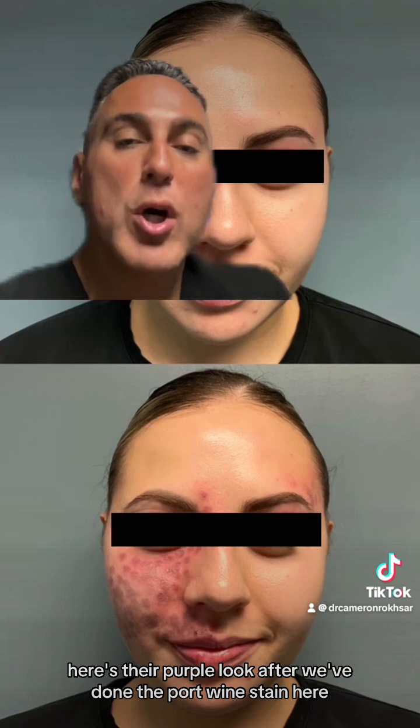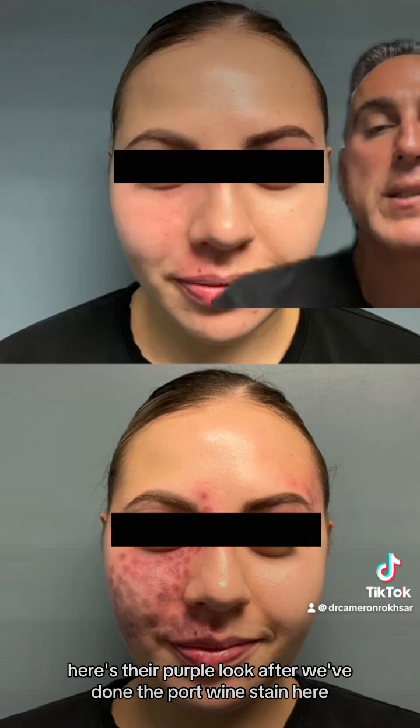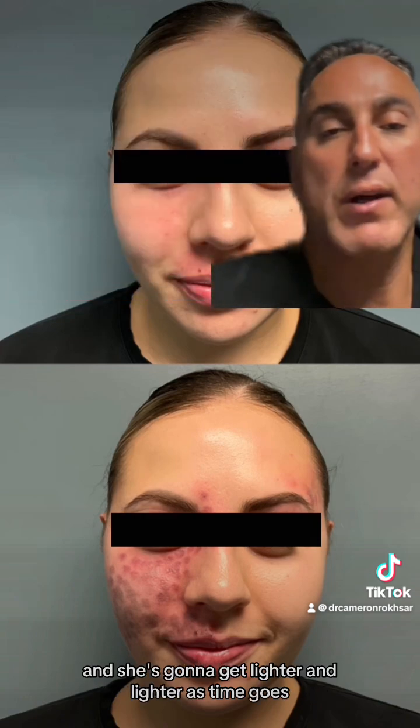Here's the purple look after we've treated the port wine stain. She's going to get lighter and lighter as time goes.